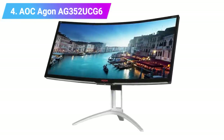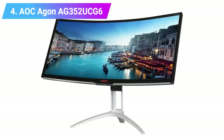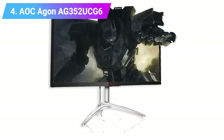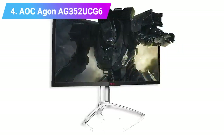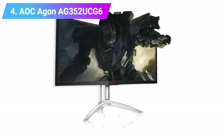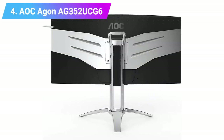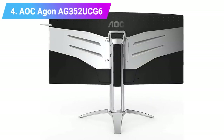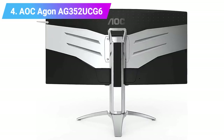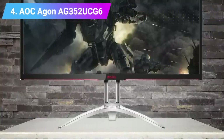Features: Screen size 35 inch, aspect ratio 21:9, resolution 3440x1440, brightness 300 candelas per square meter, refresh rate 120Hz, response time 4 milliseconds, viewing angle 178/178, contrast ratio 2500:1, color support sRGB 100%, weight 26 pounds.